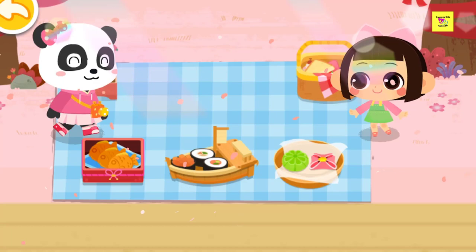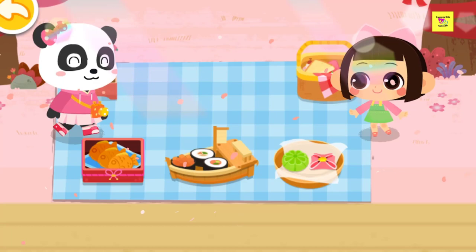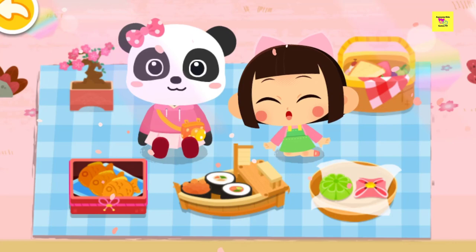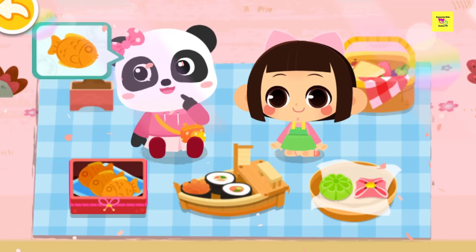Let's get ready for the picnic! This is the bento I have made! Let's share the bento! You are so kind, Aki! I'd like to have this! Aki wants to have this! Alright, I'm gonna try this!